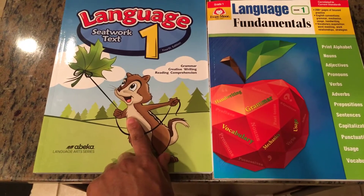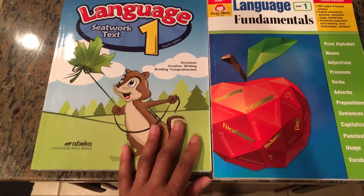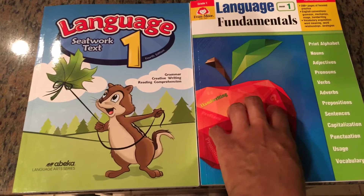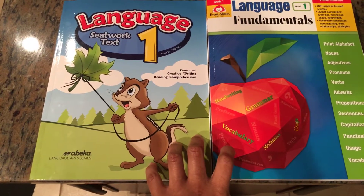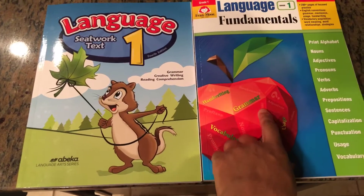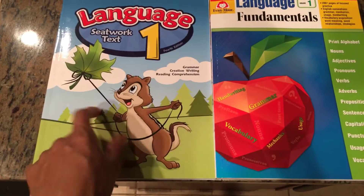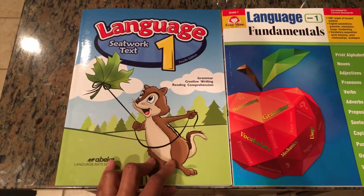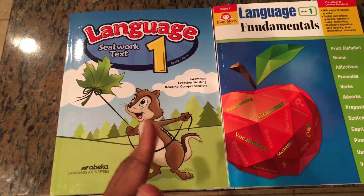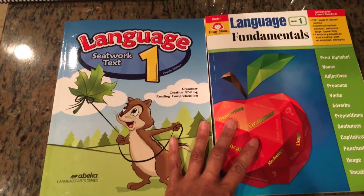The A Becca Language Arts series retails at about $20.80. The Evan-Moor Language Fundamentals is around $29.99. If you go to Christianbook.com you can find these cheaper, or buy them used. I paid about $19.99 for the Evan-Moor one there. For A Becca I can't remember exactly, but I didn't pay the full $20.80 — the price points were pretty similar.